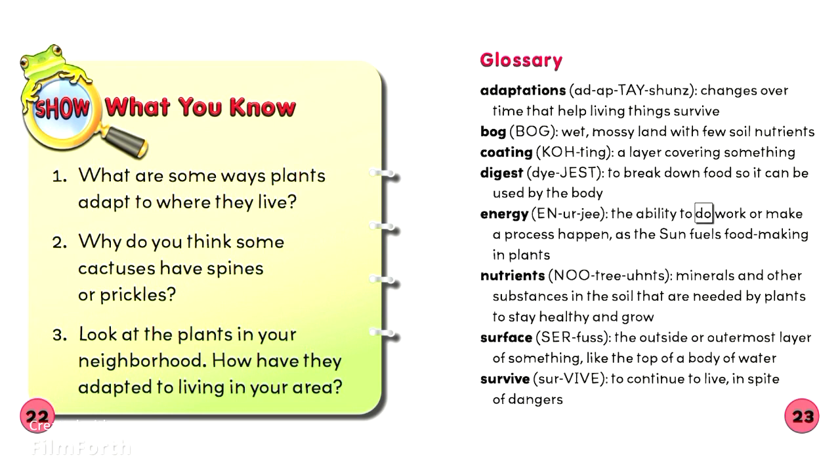Energy: The ability to do work or make a process happen, as the sun fuels food-making in plants. Nutrients.